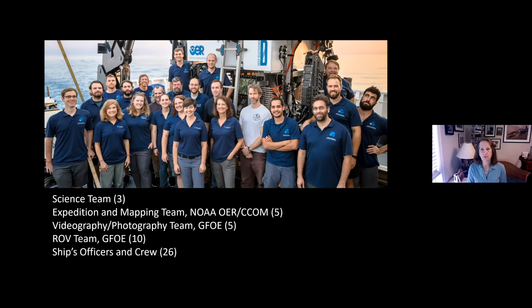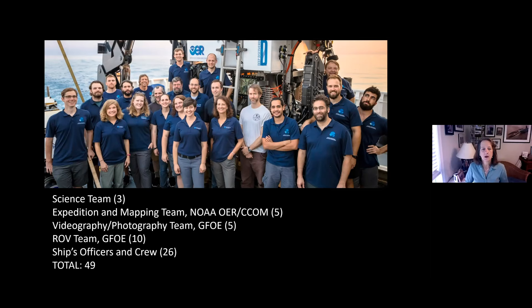With 50 people on board, we can't possibly know everything we see. So that live communication and broadcast allows chat room scientists to participate. In one expedition, we had more than 200 scientists from around the globe contributing their knowledge, typing in responses about what they see, helping us identify things — an amazing collaboration from all over the globe.